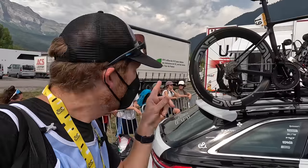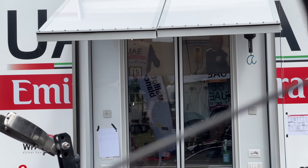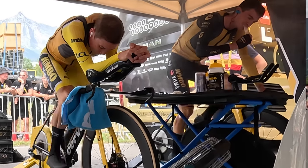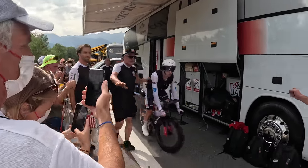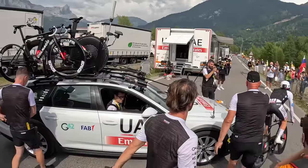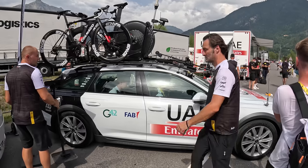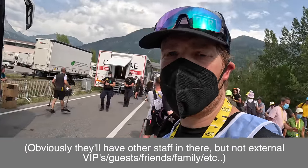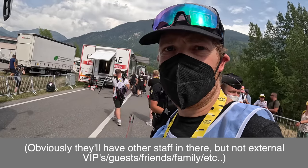Meanwhile behind me, Adam Yates is warming up inside the mechanics truck — again, this is really the first year we've seen teams doing warm-ups in the mechanics truck. I think one team did it and every other team thought it made way more sense. Alternatively you can just blow a whole lot of cold misty air at the rider. Out he comes from the vehicle, and his team vehicle will follow — I'd guess there are no extra VIP people in that car today. It's all going to be team mechanics, since it's so important to have the entire crew available in case something goes wrong.